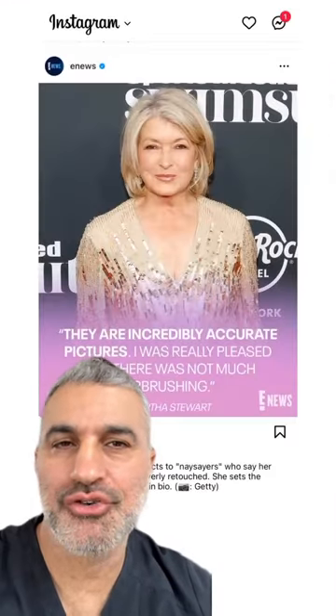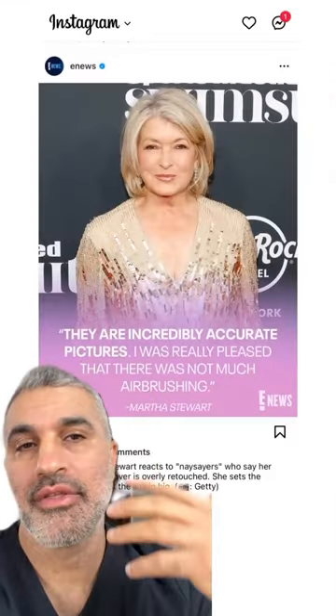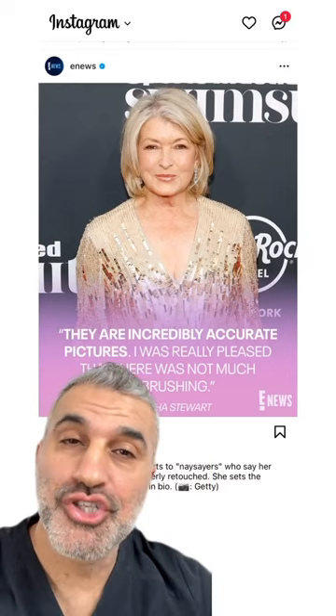Martha Stewart recently graced the cover of Sports Illustrated Magazine, and at 81 she looks pretty amazing. Now before you say she's had plastic surgery, which she denies, or that those pictures are airbrushed, which she denies — I think there are a lot of really good lessons to learn about how she takes care of her skin, and that's what we're going to highlight.